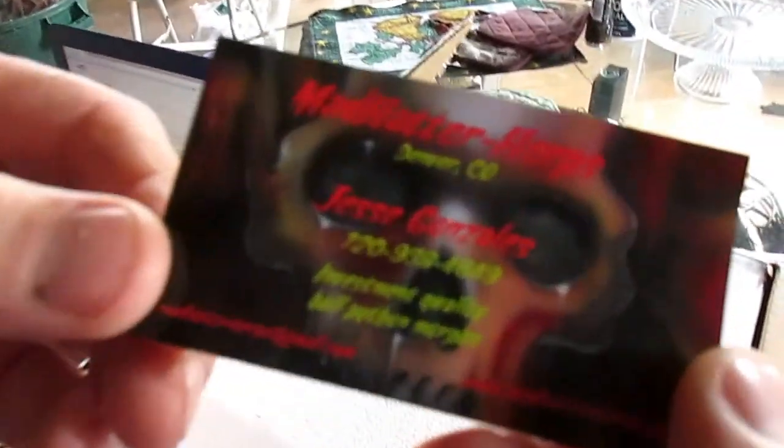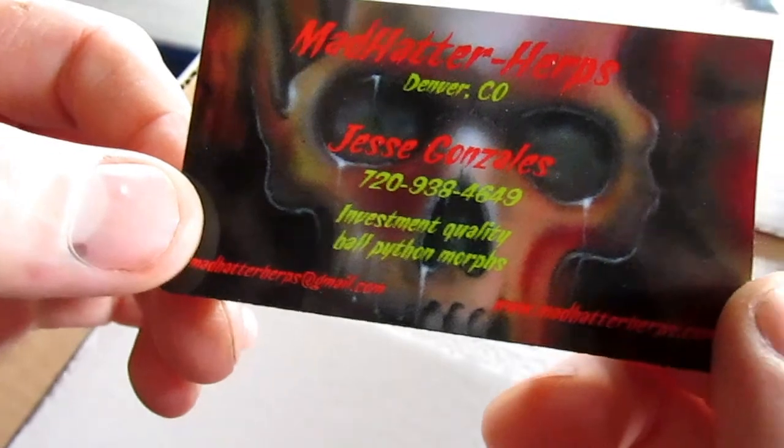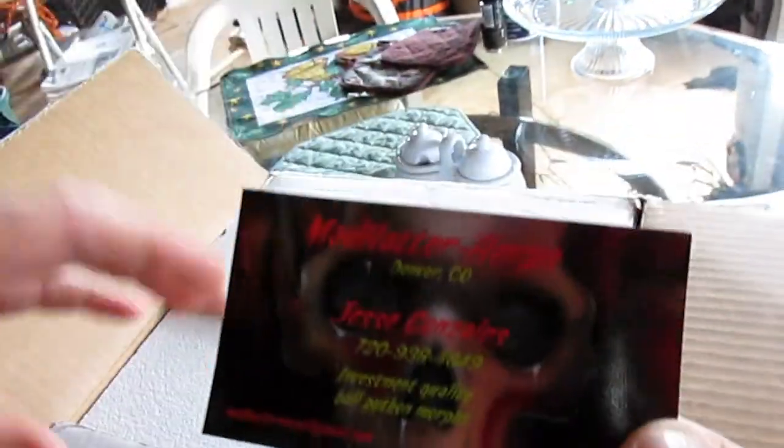Let's see if you can get that in the frame. Madhatter.herps — Jesse Gonzales. That's a bad ass skull in there too. What is it?